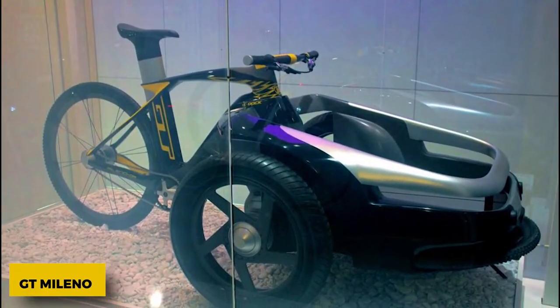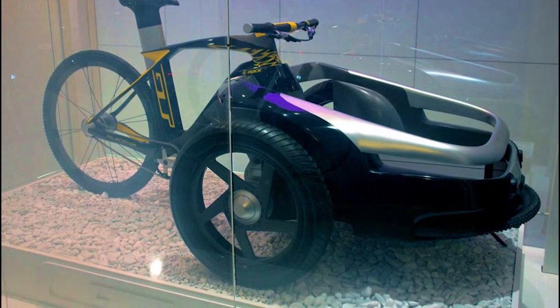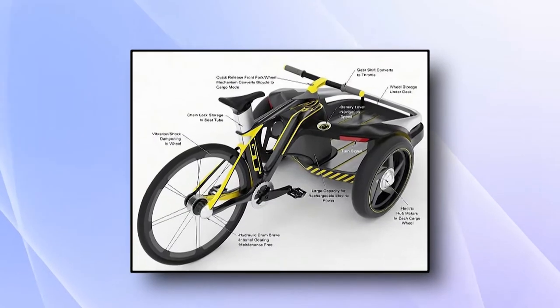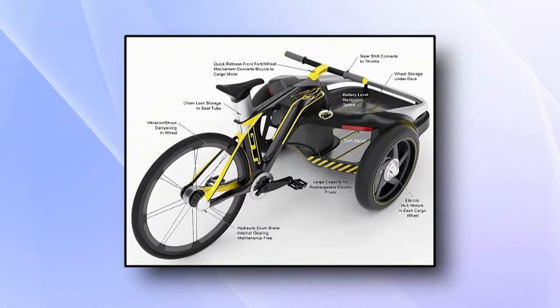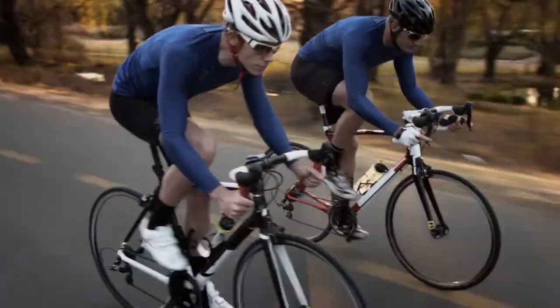GT Milano. There's a lot more interest in utilitarian and cargo bikes these days, and this cool GT Milano could change from an urban road bike with electronic shifting and hydraulic drum brakes to a cargo bike with a module that bolts to the front of the bike. It has two powered wheels that make it easier to move when it's full.